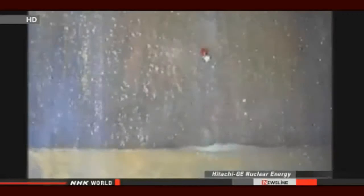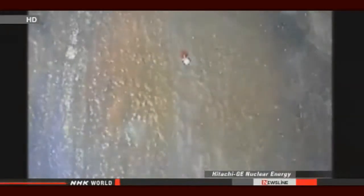Crews using a robot equipped with a camera discovered two leaks in the lower part of the containment vessel. They estimate that more than three tons of water may be leaking every hour. The engineers have also learned that more than one ton of water is leaking from elsewhere.